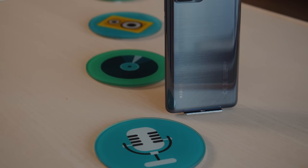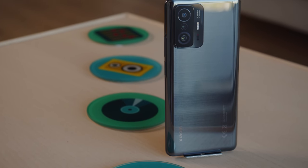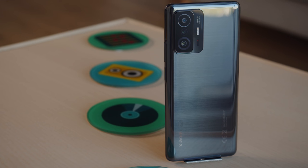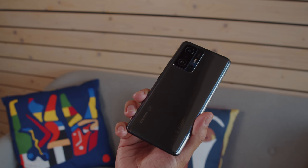The Xiaomi 11T has a catchy looking yet elegant design. Ours is in the meteorite gray finish, which has a subtle horizontal texture. The frame is made of metal, and the phone isn't that light, but is still comfortable to wield in one hand.